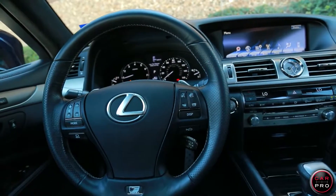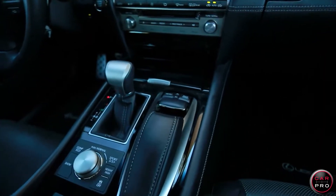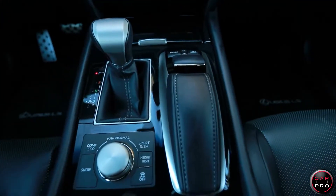Everything runs from a massive color screen that is controlled by a mouse here in the center stack. The mouse is accessible to both the driver and the passenger. This particular car has a 450-watt stereo with 19 speakers.